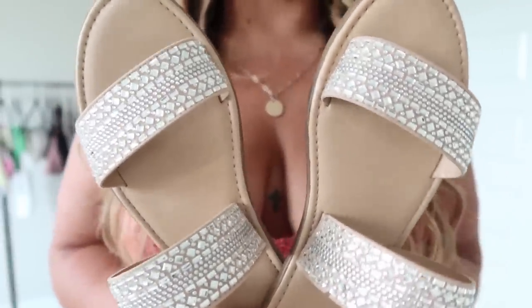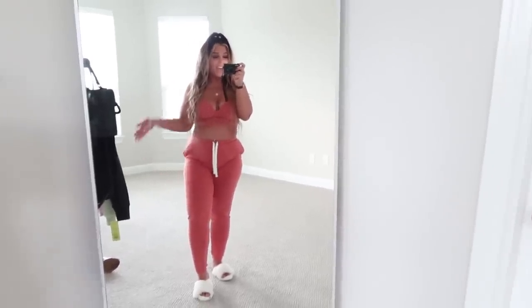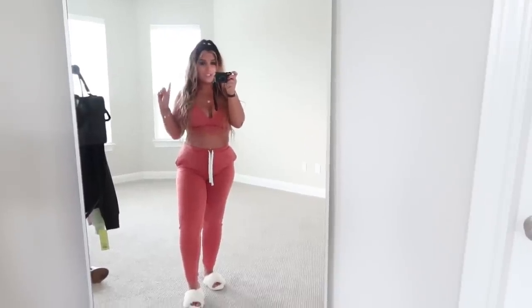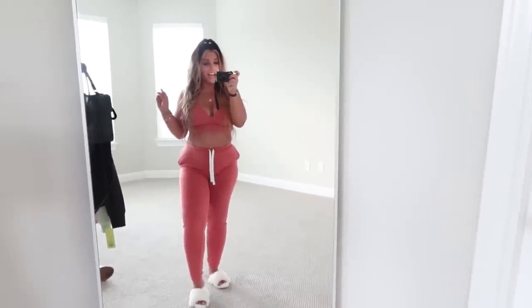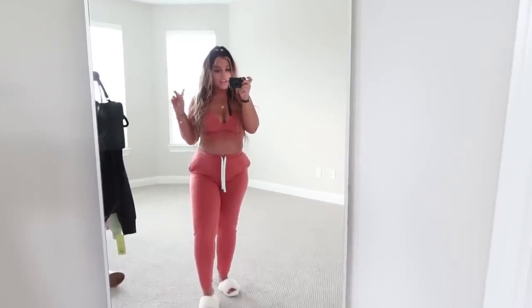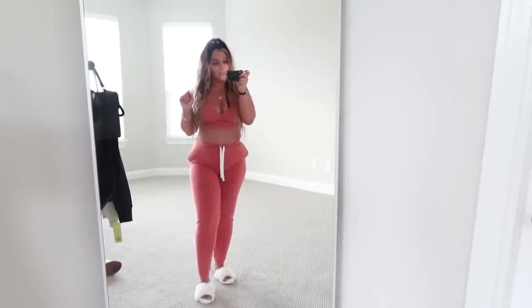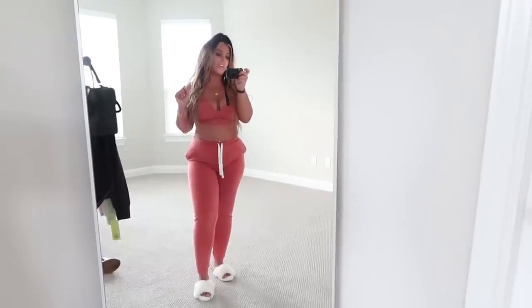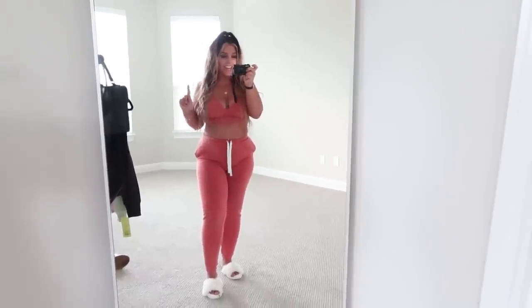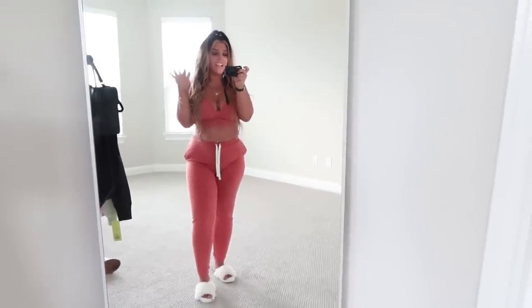Alright loves, that's the end of my haul. I hope you enjoyed it! Please go follow my social media — Nicole of Course on Instagram, Snapchat, Twitter, TikTok, Facebook, and YouTube. It's Nicole of Course with two E's at the end. Like and share this video with everyone — I have more hauls for you guys very very soon. Love you!